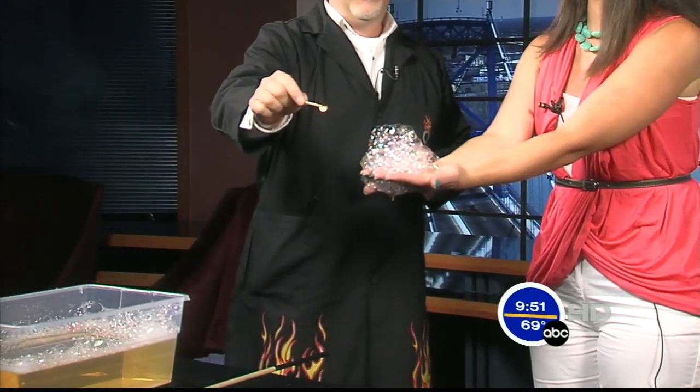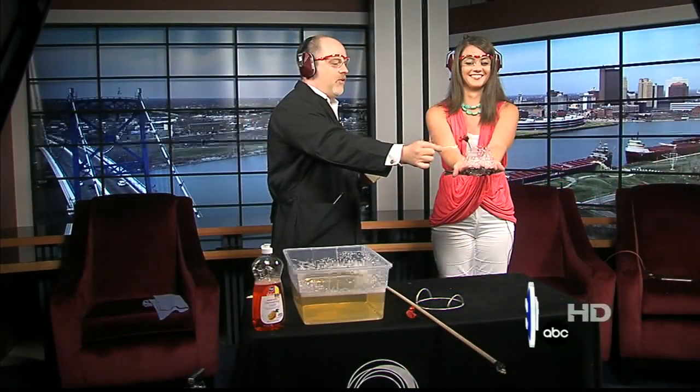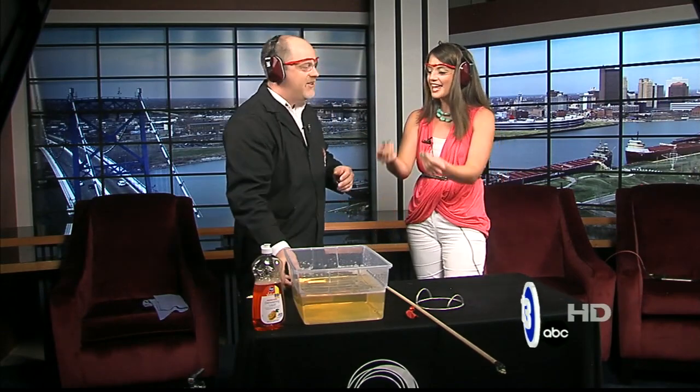You ready? I'm nervous, Carl. Let's watch your face and see what happens here. Three, two, one. Oh my gosh. You gave me a heart attack. I survived on live television! Is that not crazy? And it was weird because you just felt a little bit of heat, but then it went away.